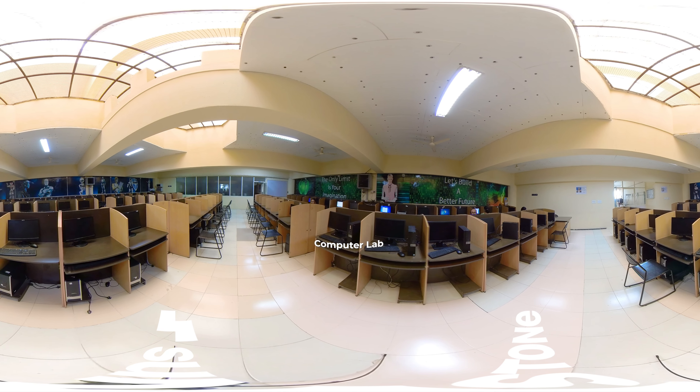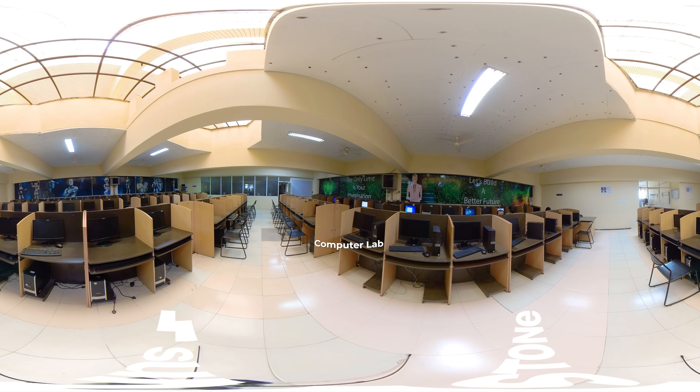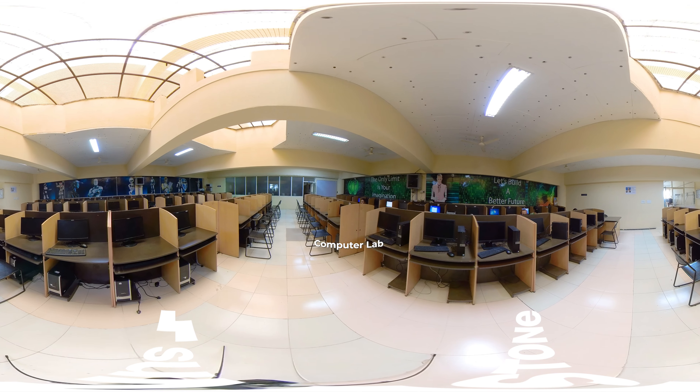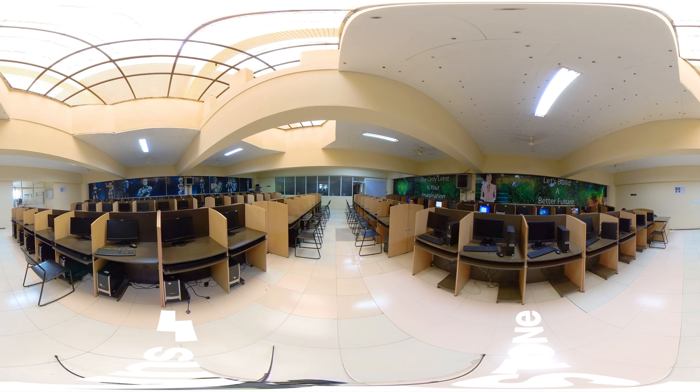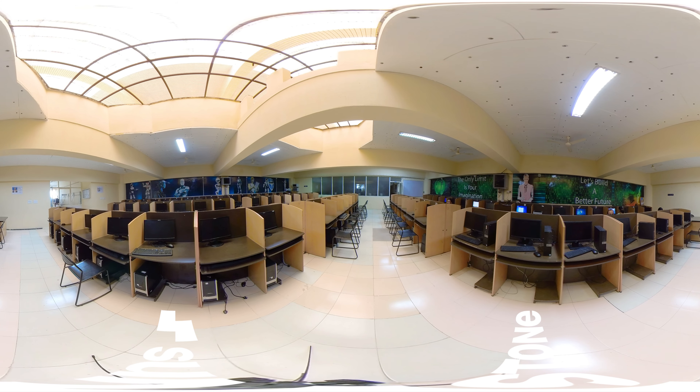This is the computer lab at the campus. With modern technology and upgraded systems, it offers students all amenities required to learn everything they need to know about computers and automation.